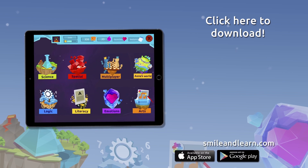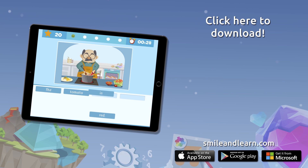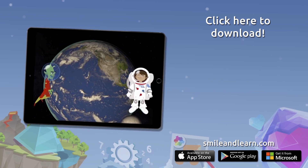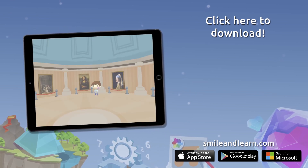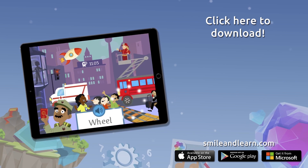Do you want to keep on learning? Try for free our Smile and Learn platform for a month and enjoy all of our games, videos, and interactive stories. Go for it! Download Smile and Learn on your mobile, tablet, or PC!